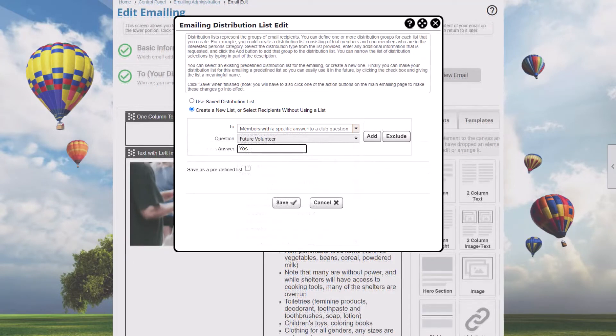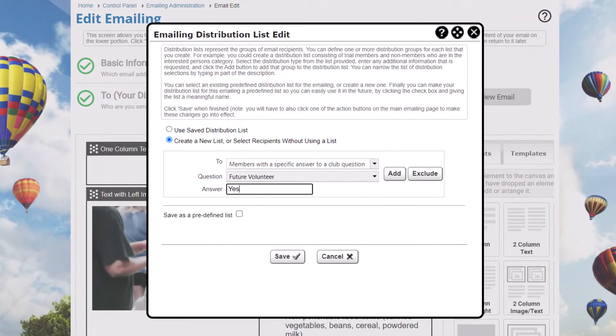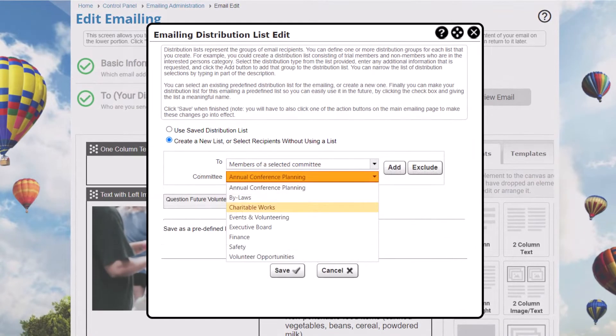For example, if you asked members if they were interested in volunteering when they joined, you can email them about a new volunteering option and include your charitable works committee.